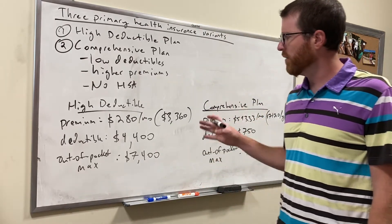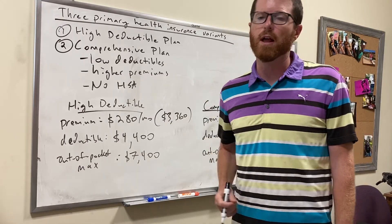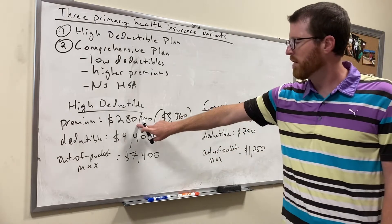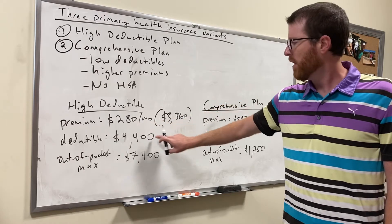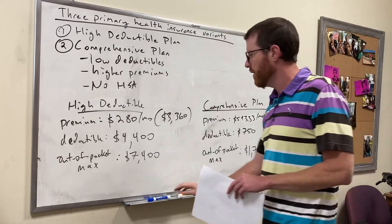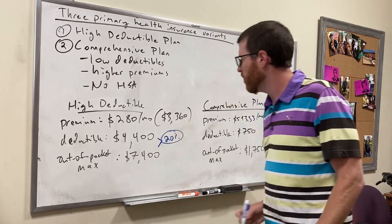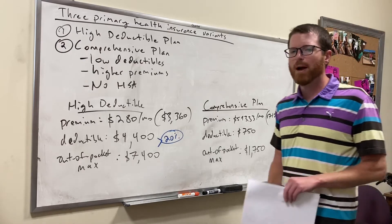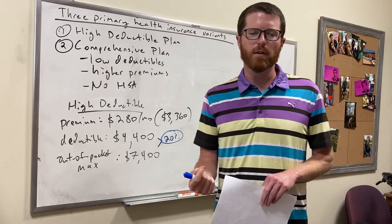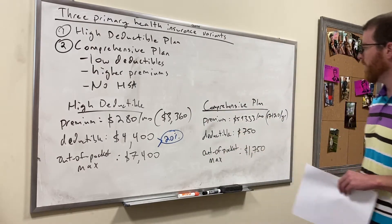Here's some real data from my actual insurance plans. I have a family plan so it's more expensive than what you're likely to face. For my high deductible plan, I pay $280 a month in premiums, I have a deductible of $4,400 and an out-of-pocket maximum of $7,400. For expenses between the deductible and the out-of-pocket maximum, I pay 20% of any medical expenses and my insurer pays 80%.